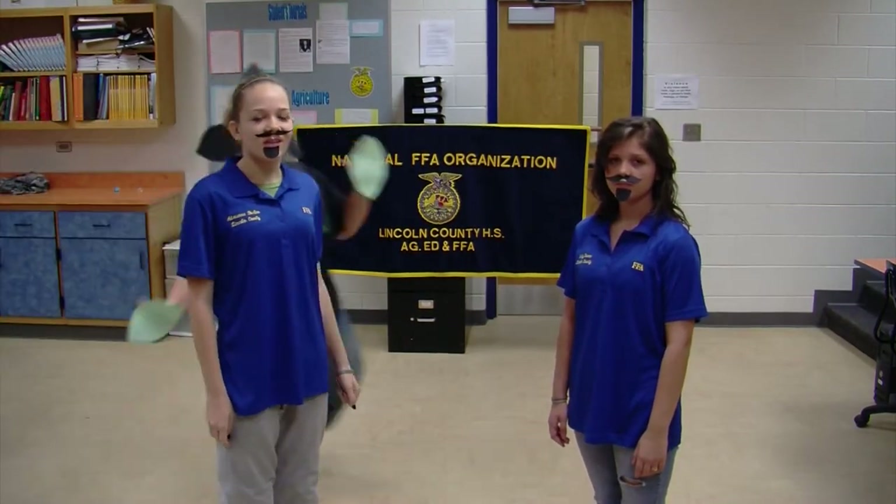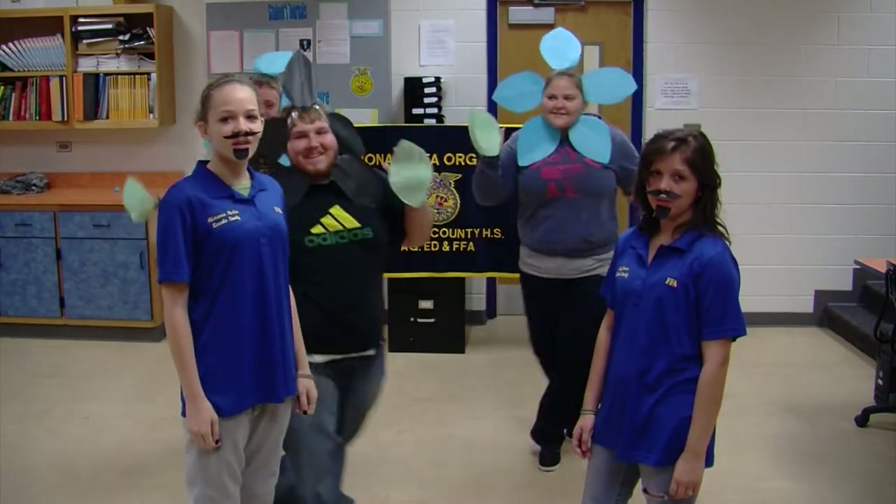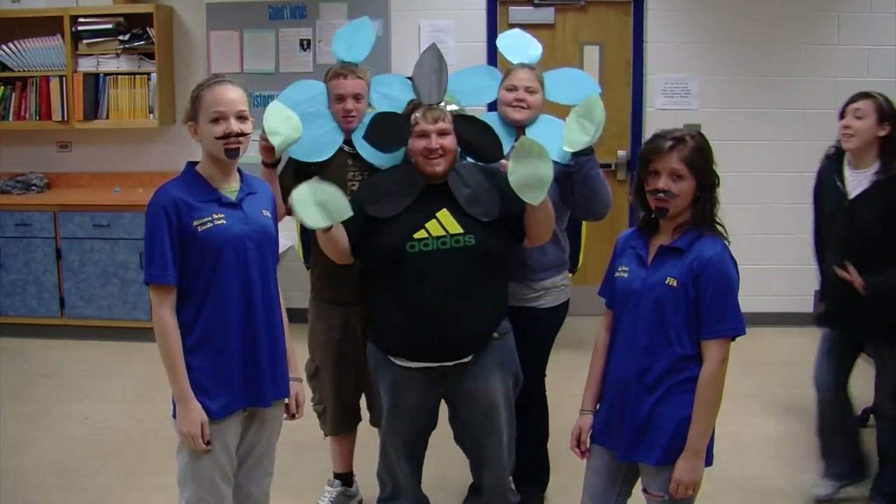Do you like flowers? We're the floriculture class and we're selling them. The price is varied — with a pen, it's $15; without a pen, it's $10.